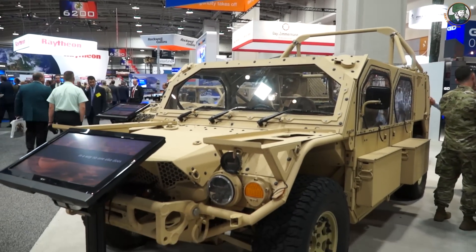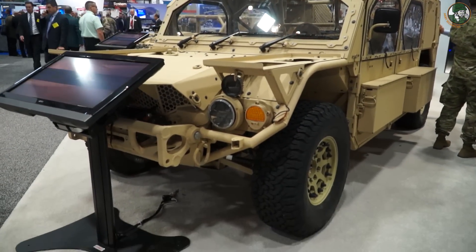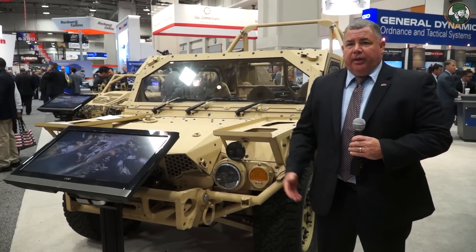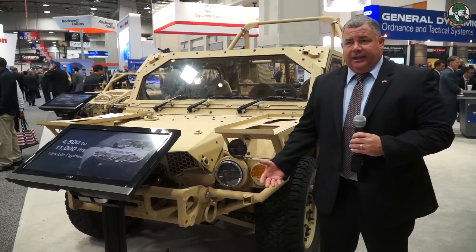This is our second variant here at AUSA 2016. This is our variant for the Army's GMV requirement, which requires nine soldiers seated in one vehicle, secondary and primary rollover protection, and the ability to be high-hot lifted and internally transportable in the CH-47.